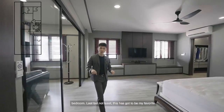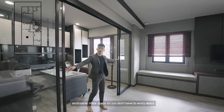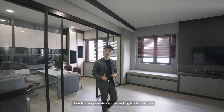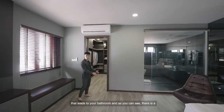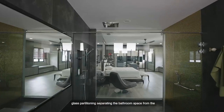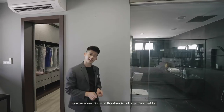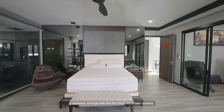Last but not least, this has got to be my favourite bedroom in the entire house. It comes with your very own closable office space, so you don't have to worry about disturbing anyone while you're working late into the night or getting distracted. On my left, you have a walk-in wardrobe that leads to your bathroom. There is a glass partitioning separating the bathroom space from the main bedroom — this not only adds a trendy touch to the room, it makes it look a lot more spacious.